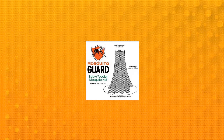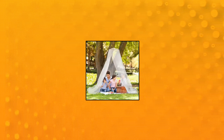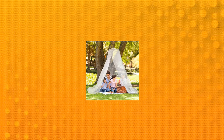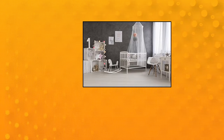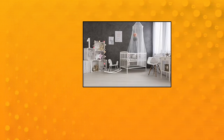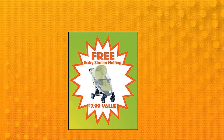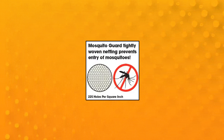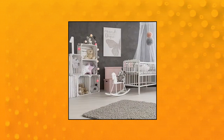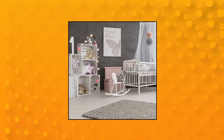Mosquito Guard mosquito net for crib, with mosquito net for stroller included — white baby mosquito netting for bed. Natural mosquito protection for kids. Mosquito Guard provides natural protection against mosquitoes and other pesky insects. No insect repellent is needed on the skin of your baby. Easy installation — includes all materials required, no additional tools needed. Soft, lightweight, and machine washable.